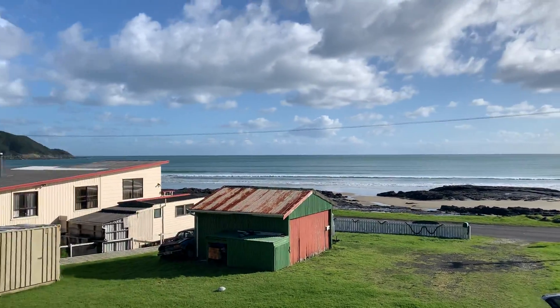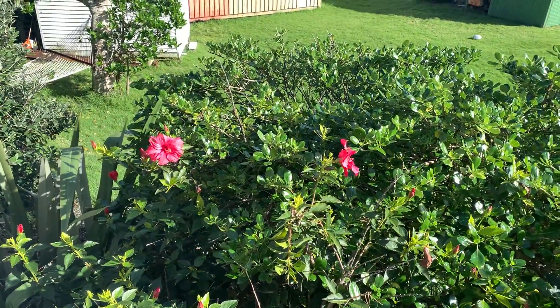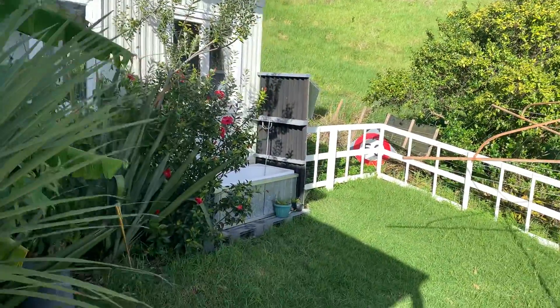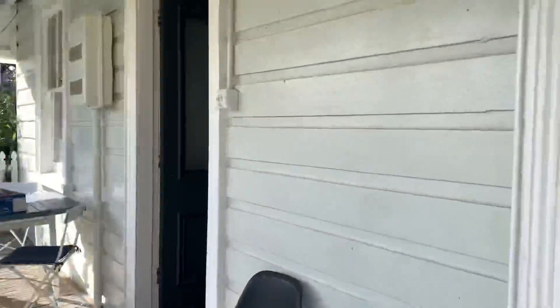So our last real spot in New Zealand. This is in Ahipara, as the locals say — we were saying Ahipara. One of the cool things about this place is it had an outdoor bathtub, kind of cool. Lots of lovely hibiscus around, nice little patio, and it is 137 years old, I think.